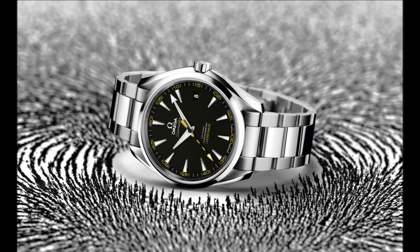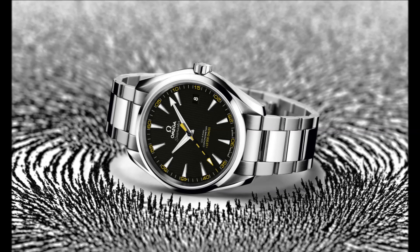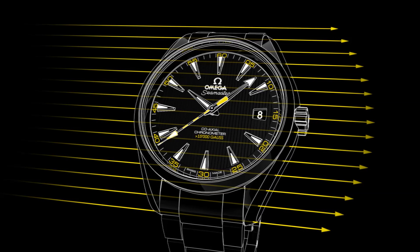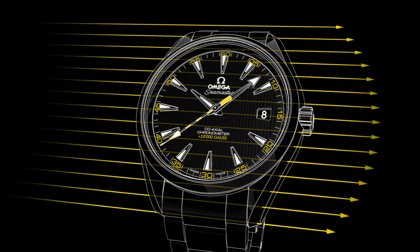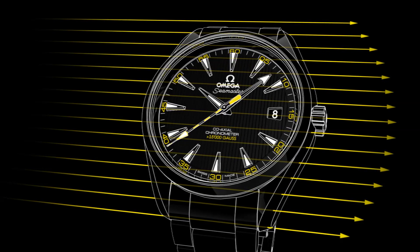It has a slightly yellowed, lacquered black dial, sun brushed from the centre and decorated with the distinctive vertical lines that define Omega's popular AquaTerra collection. The yellow transferred legend '15,000 Gauss' identifies the watch as a very special timepiece.